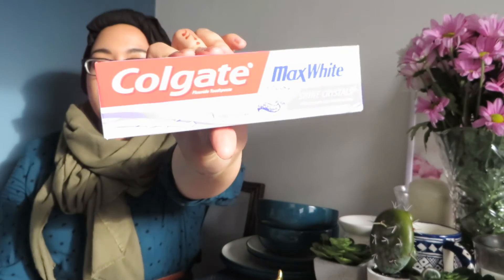Then I got Colgate Extreme White toothpaste — I might need this in the future. There's not much more to say about that!